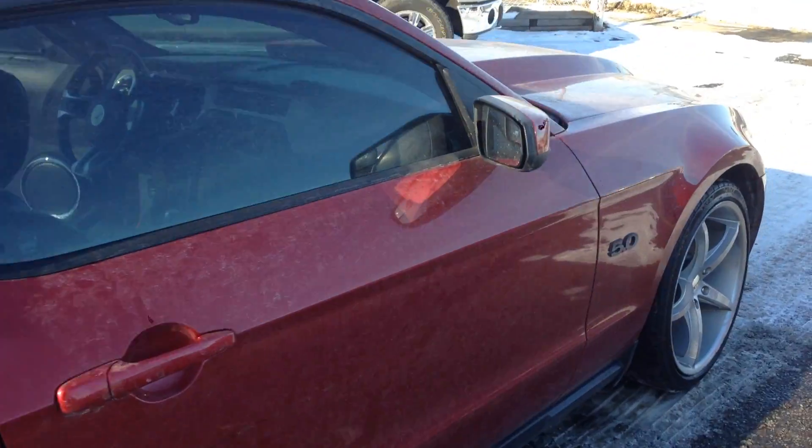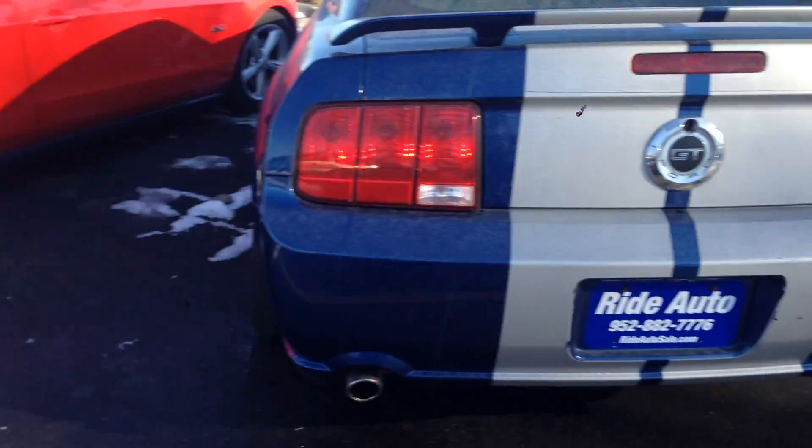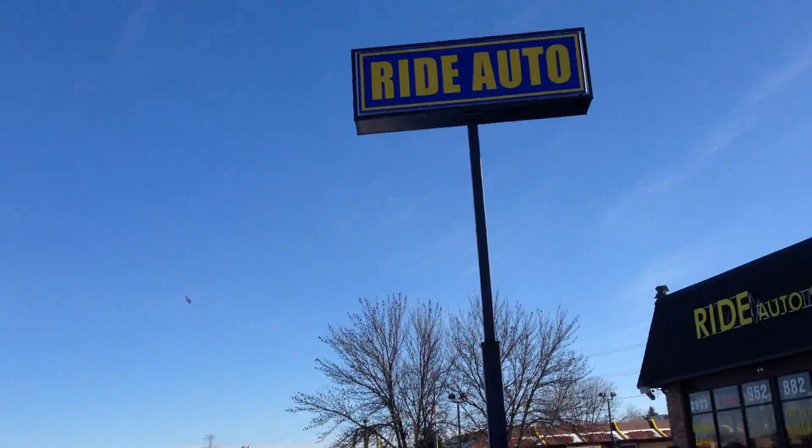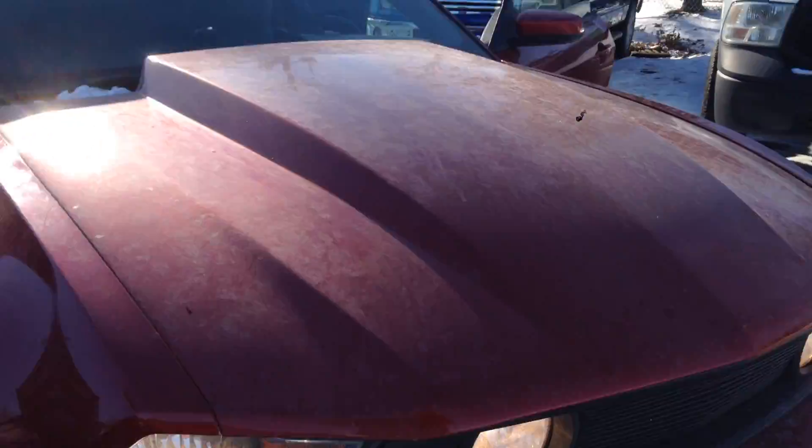Financing is also available on this Mustang. All you have to do is log on to our website. You can choose from other Mustangs that are here. We're located on Highway 13. We'll be happy to help you. Thank you.